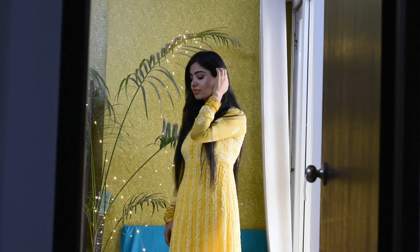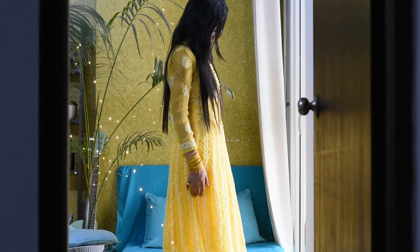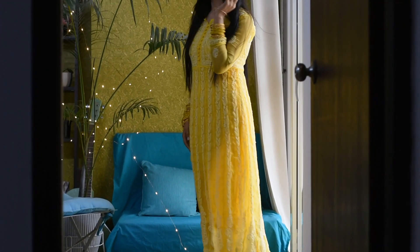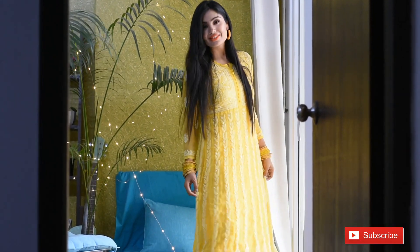The third one is a bright yellow anarkali with chicken work on all the kalis from right on the top to the bottom, both on the front and the back of the kurta. Because of the intricate and heavy chicken work embroidery on this, it costed around 1000 rupees and I bought it from the Chowk market in Lucknow, which is a hub for chicken work. Wearing yellow bangles, golden earrings and orange lips.